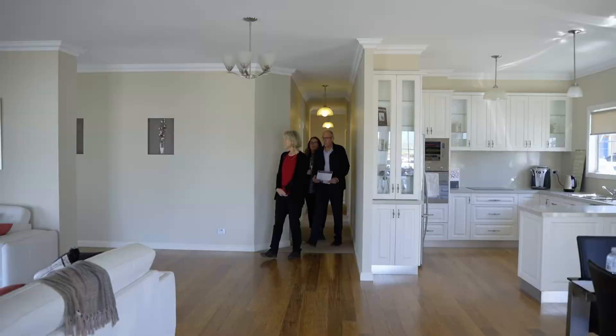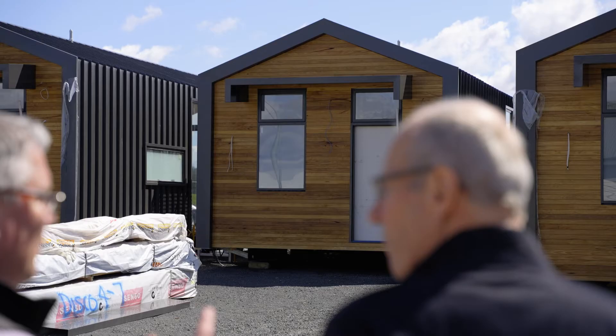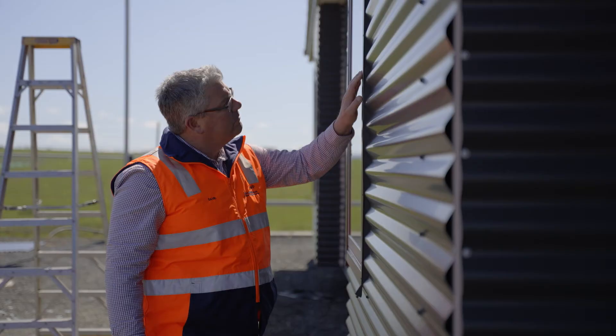All our standard designs are just a starting point for our client's design ideas. As the home is constructed offsite, it is closely monitored to ensure high quality craftsmanship and finishes.